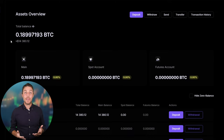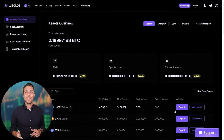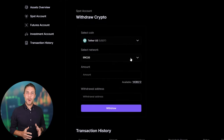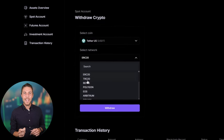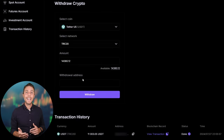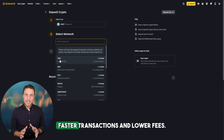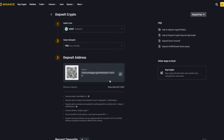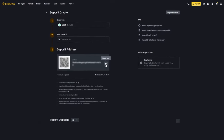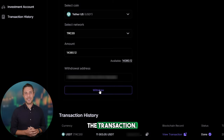By starting with an initial investment of $6,000, you can make a profit of $600 or more. To withdraw the funds to a crypto wallet, go to the withdrawal tab and enter the withdrawal address from a wallet such as Coinbase, Binance, or Bybit. I suggest using the TRC20 network for faster transactions and lower fees. Click withdraw to successfully complete the transaction.